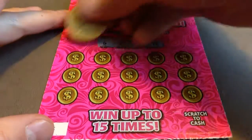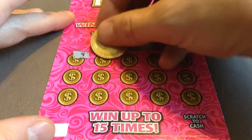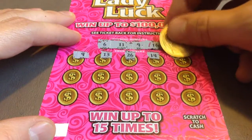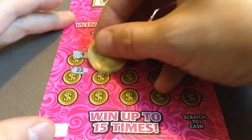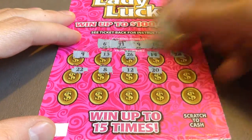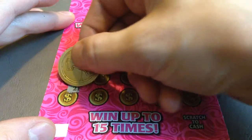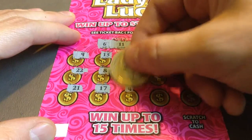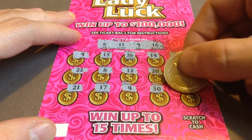Here we go. There is a match in 9. The remaining numbers are: 13, 26, 14, 28, 22, 8, 12, 20, 29, 21, 17, 4, 30, and 23.